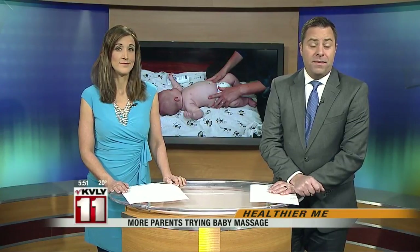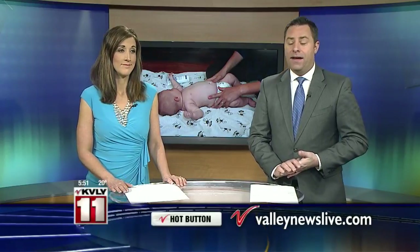And for more information on baby massage, we do have a link posted at our website. Just go to ValleyNewsLive.com and click on the hot button.